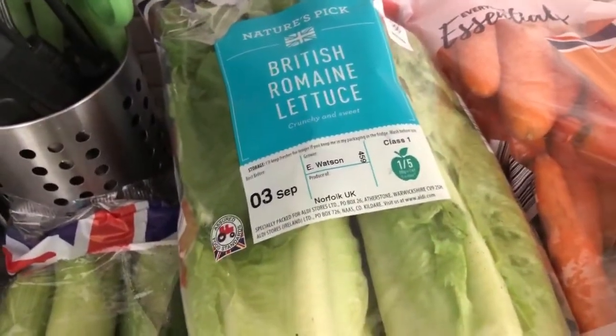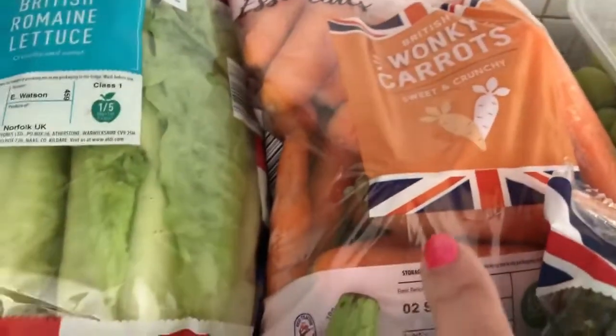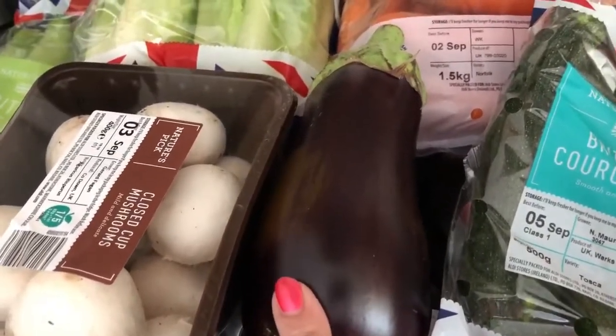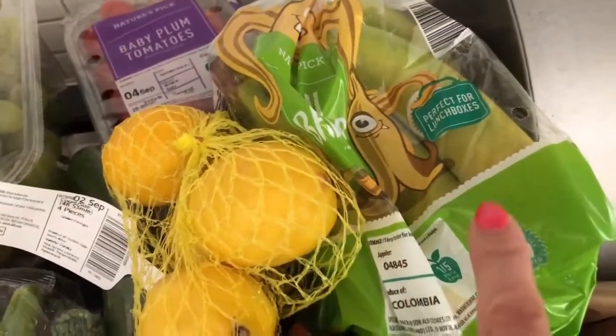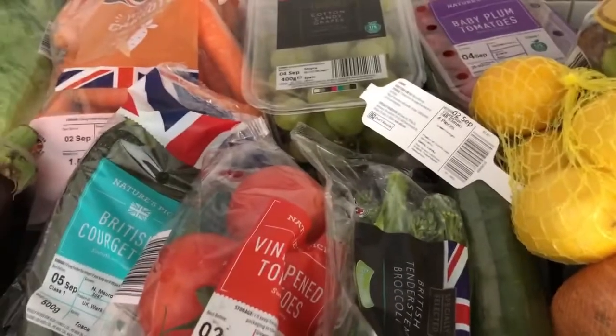I've got a British romaine lettuce — I'm finding iceberg lettuce isn't staying very nice for very long so I've tried this one instead. I've got a big bag of wonky carrots, some mushrooms, and an aubergine. I don't buy aubergines very often but I thought I might layer it in some sort of moussaka-type bake using beef rather than lamb. I've got courgettes, vine tomatoes, cotton candy grapes — my son really likes those — baby plum tomatoes which were on offer, tender stem broccoli, a cucumber, some lemons, bananas, and onions. So there's a mixture of mainly speed foods there but a few free bits as well.